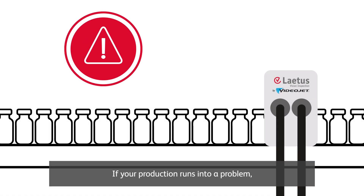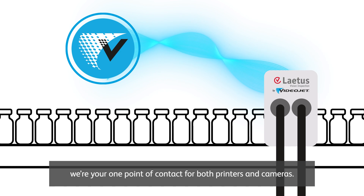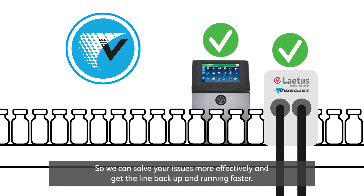If your production runs into a problem, we're your one point of contact for both printers and cameras, so we can solve your issues more effectively and get the line back up and running faster.